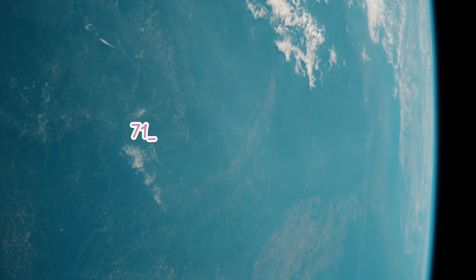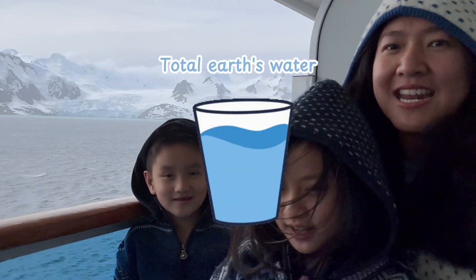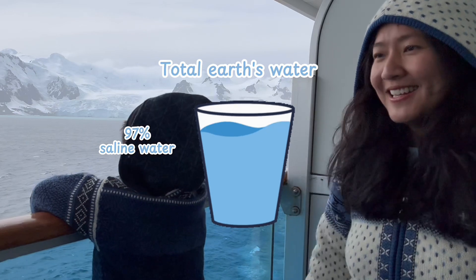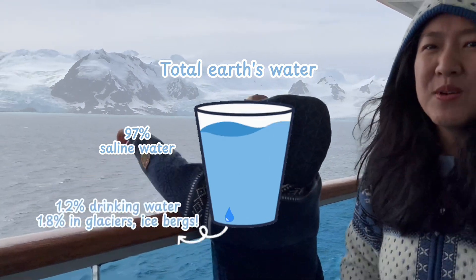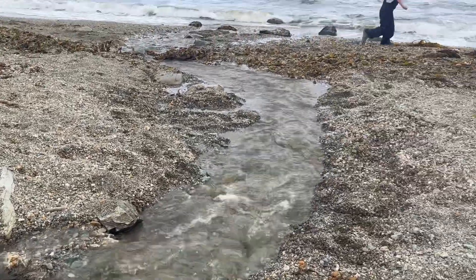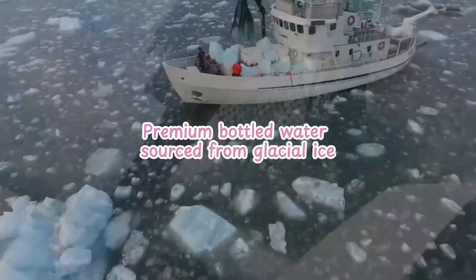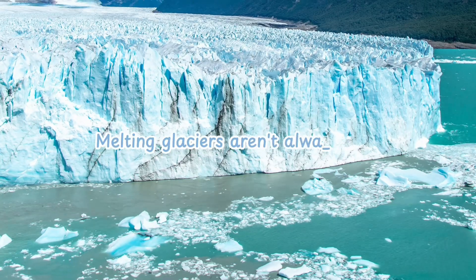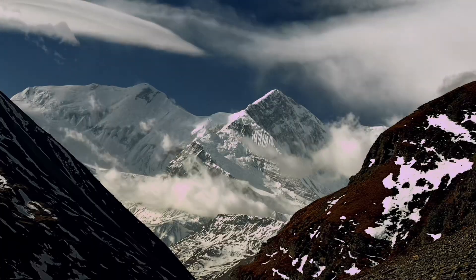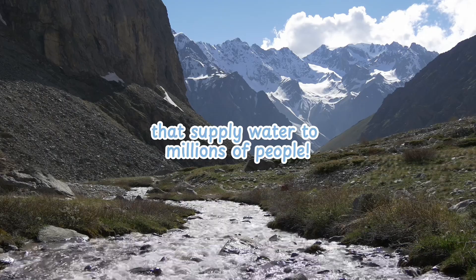Did you know that even though our planet is covered in water, most of it isn't drinkable? Over 97% of Earth's water is salty ocean water, which means we can't drink it or use it for farming. But here's something cool — glaciers and icebergs are made of fresh water. When they slowly melt, they provide water for rivers, lakes, and even drinking water. Some luxury brands even harvest glacial ice for premium bottled water. So melting glaciers aren't all bad — some melting is natural and necessary. In places like the Himalayas, glaciers slowly melt in the summer, feeding rivers that supply water to millions of people.